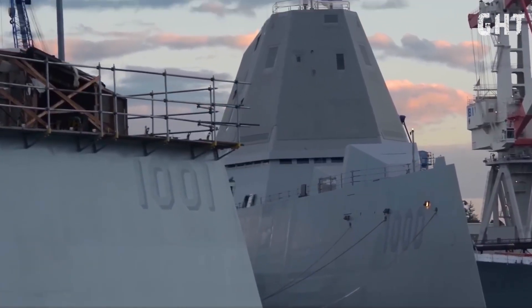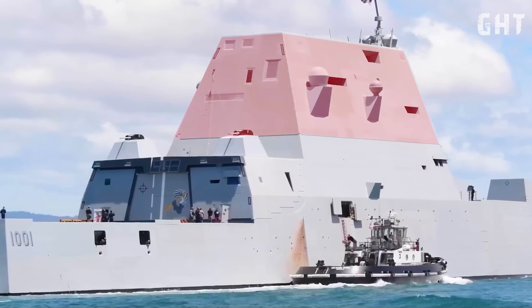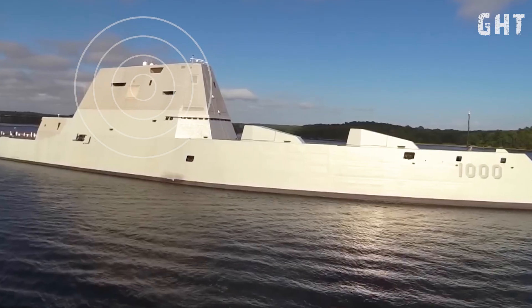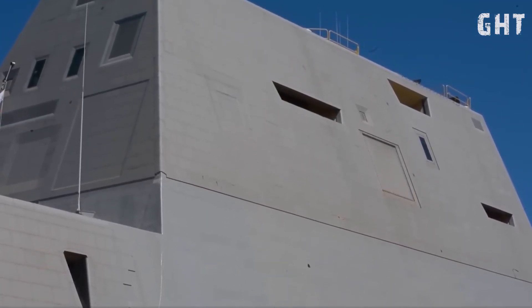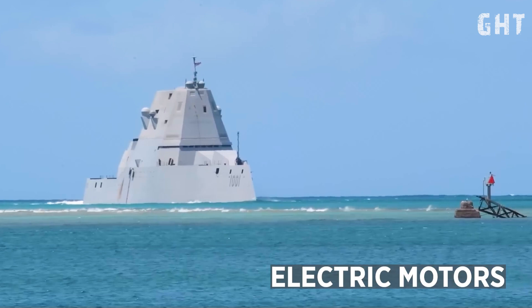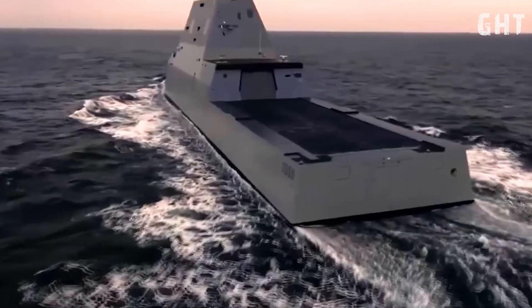Complementing the hull design, the Zumwalt features a composite deckhouse constructed from radar absorbent materials. This structure encloses the ship's sensors and antennas, preventing them from protruding and creating additional radar reflections. Further enhancing its stealth profile, the Zumwalt employs measures to reduce its infrared signature, such as passive cooling systems and exhaust suppression techniques, making it less susceptible to detection by heat-seeking sensors.